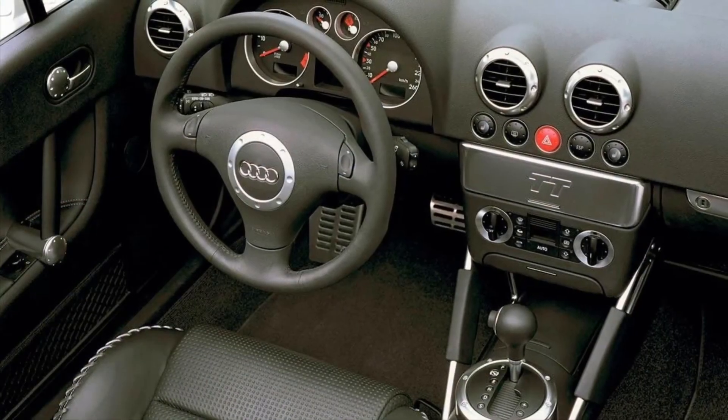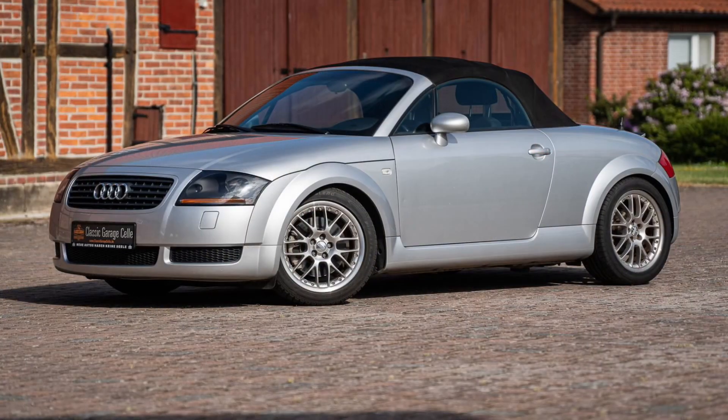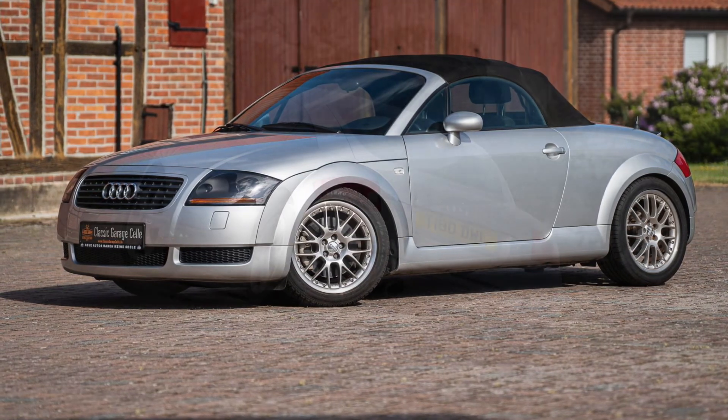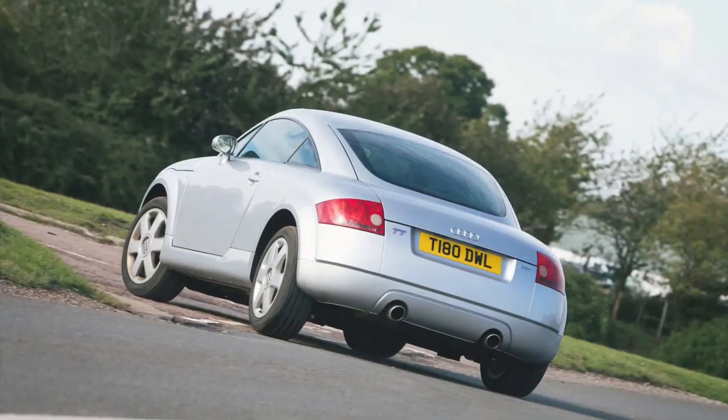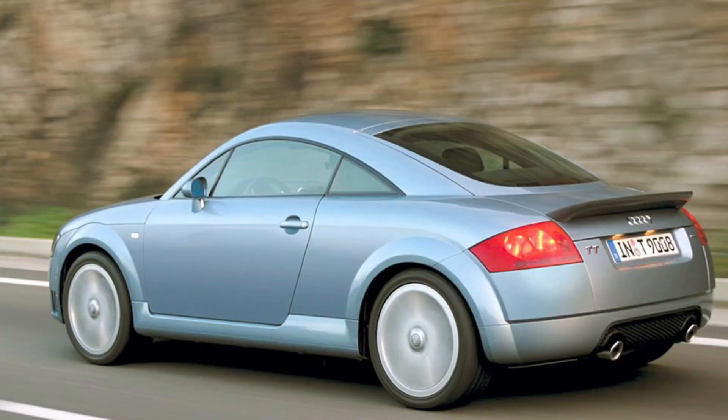Under the hood, the Audi TT offers a range of spirited engines that deliver thrilling performance. From the rev-happy inline 4 to the potent V6, there's an option for every driving enthusiast. The TT is agile and responsive, offering a dynamic driving experience that will put a smile on your face.